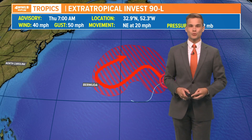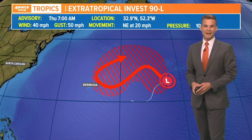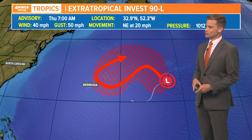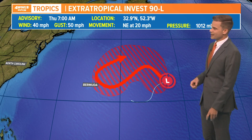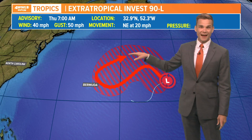Now, if it does become a subtropical storm, it would get a name. The first name of the 2021 season is Anna, so this could be our first named storm of the season. We'll just have to wait and see what it does, but it could happen as soon as Friday or Saturday, and then it's heading back out to sea.